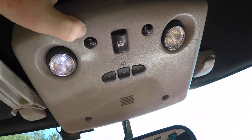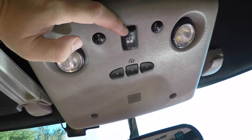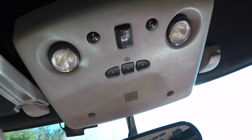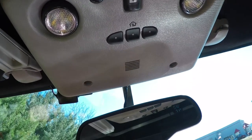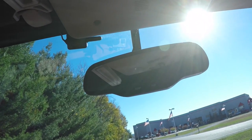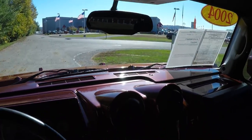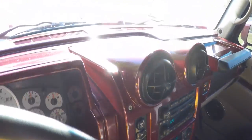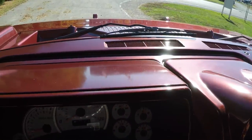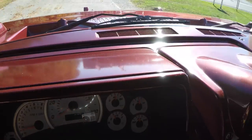Looking overhead, you have overhead aimable LED map lights, power sunroof control, and the overhead HomeLink universal garage door opener. Also an automatic dimming rear-view mirror with integrated compass and external temperature display. Part of the Victory Red edition, the entire dash top is painted Victory Red, same as the body color.